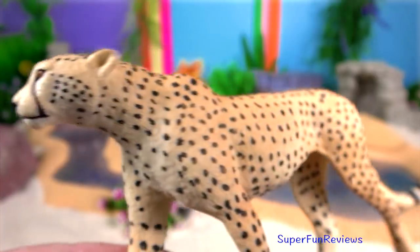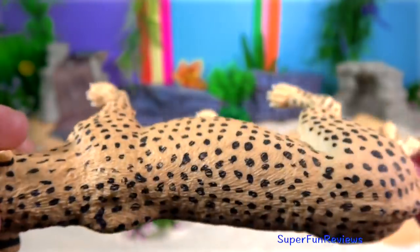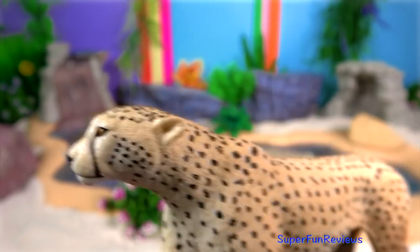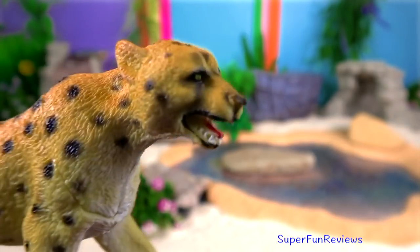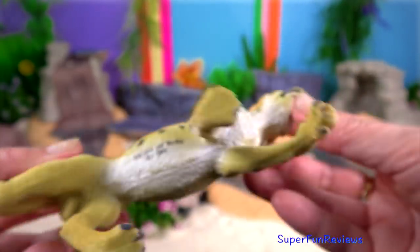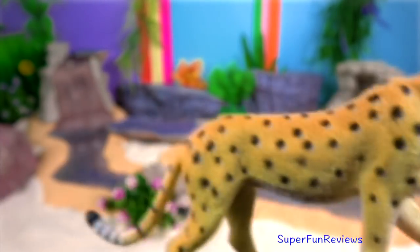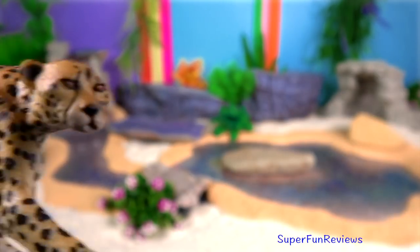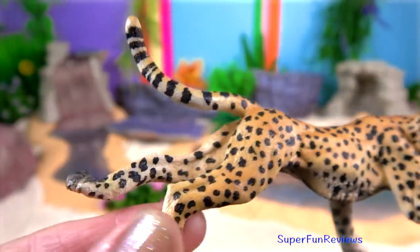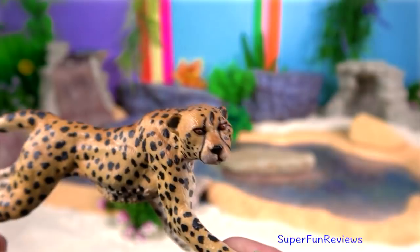Cheetah. Rapid acceleration requires a cheetah to have high oxygen intake adaptations, including enlarged nostrils and extensive air-filled sinuses. While running, a cheetah's specially adapted respiratory system allows it to go from a normal rate of 60 breaths per minute to 150 breaths per minute. Their eyes have a high concentration of nerve cells leading to the optic nerve, which allows cheetahs to detect prey in open habitats.